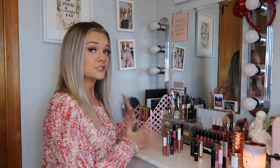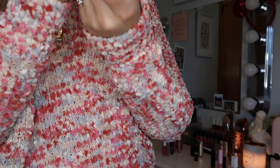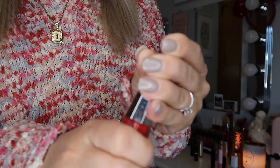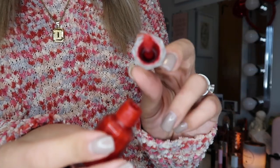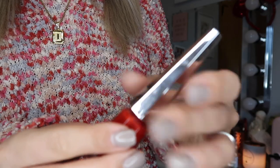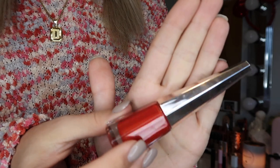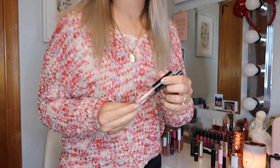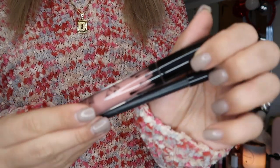That's all of my liquid lipsticks where I have more than one, so now it's just random ones. Starting with my Fenty one in the shade Uncensored — this was my game day lipstick and it is a beautiful red color. I am obsessed with this. I don't wear it as often anymore because I don't cheer anymore. Next I have a Kylie Lip Kit in Coco K from when they first came out — a super pretty light pink.